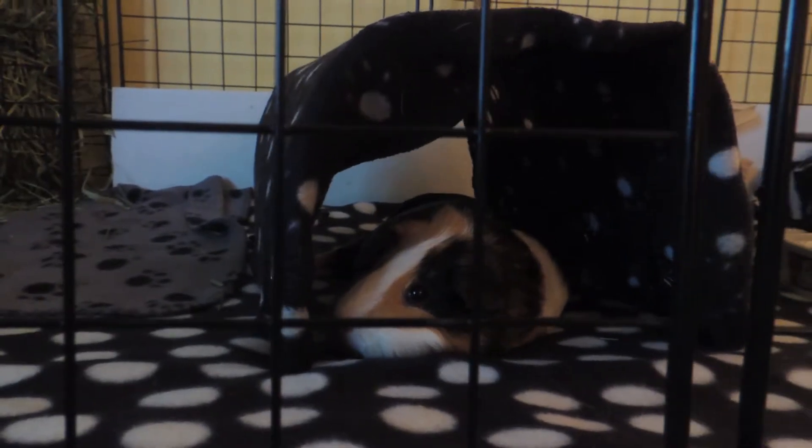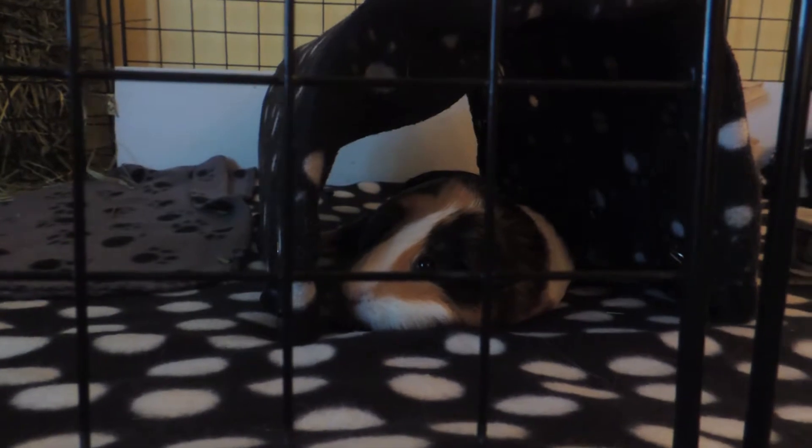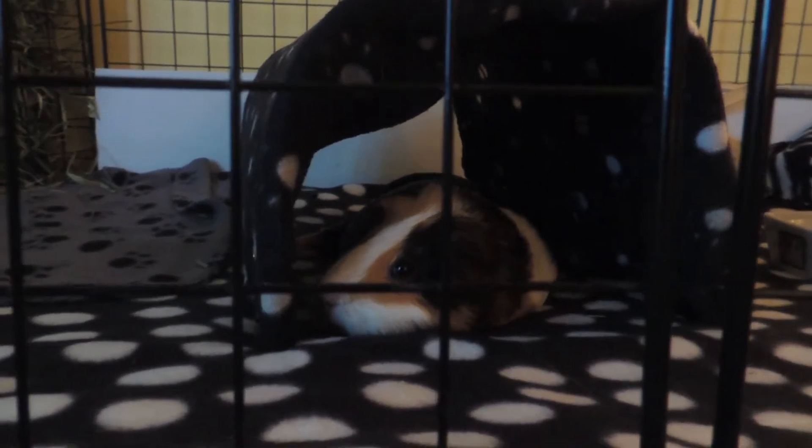Hey guys, so today's video is going to be on guinea pig C&C cage tours as well as a tour of my hedgehog's cage, so let's just get started. This top C&C cage is a two-by-five.